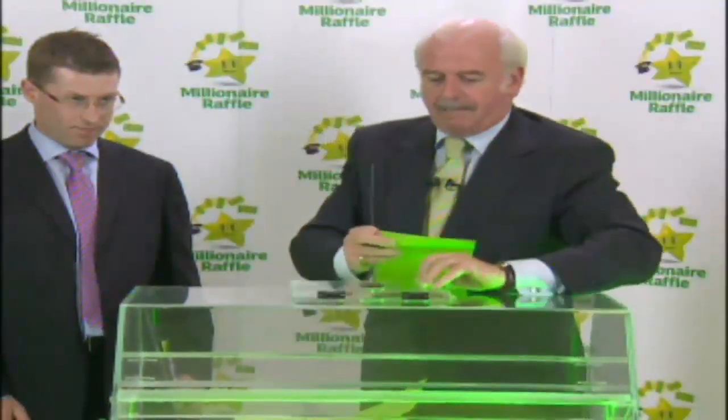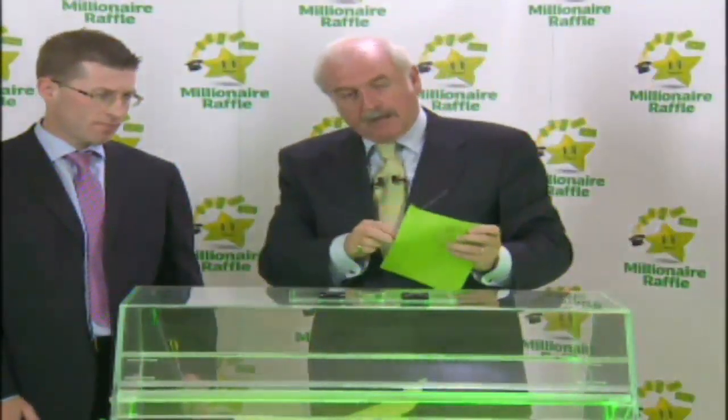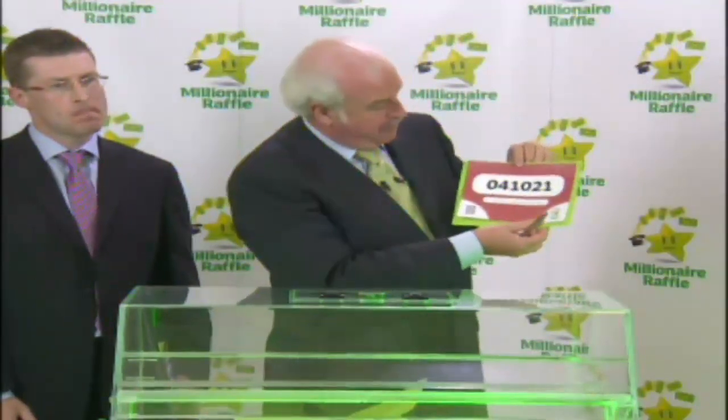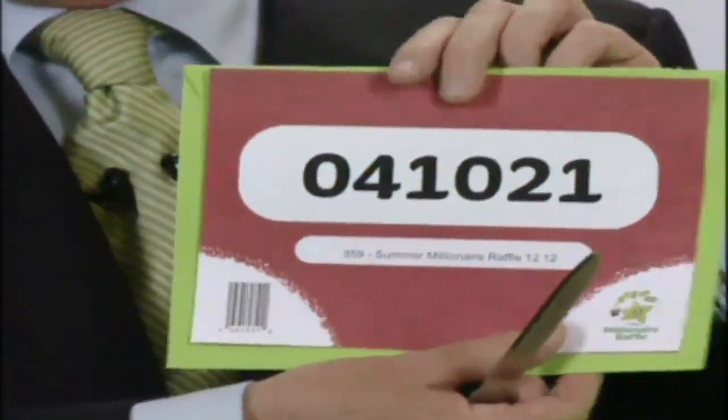So we're going to spin the drum again. Give it another hoosh. That's great for a bank holiday, isn't it? Now we'll dig in deep and see what we get. And here it is. This is for €250,000. The number: 041021. 041021 — for €250,000, which is fantastic. Thank you so much.